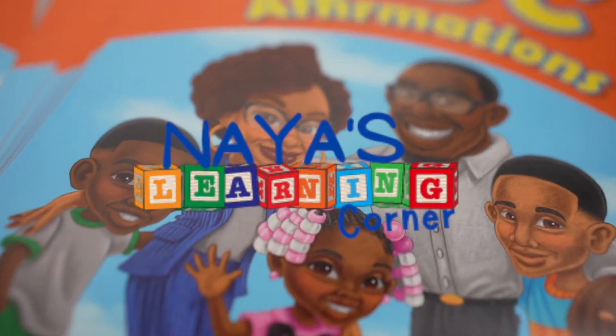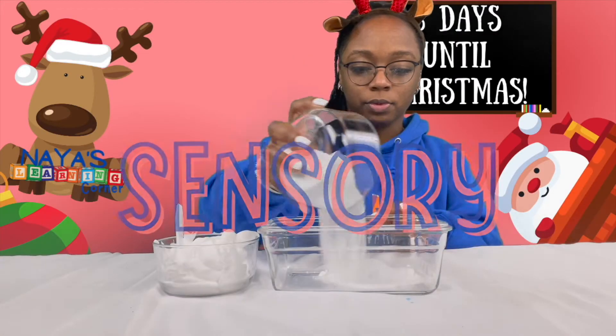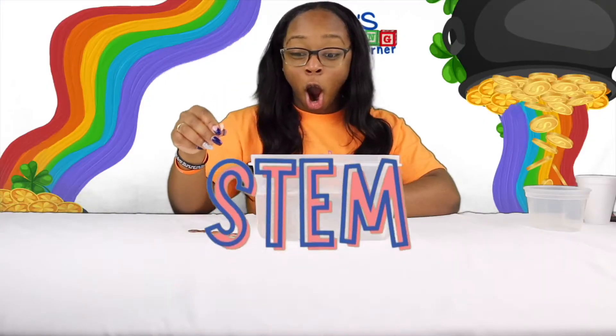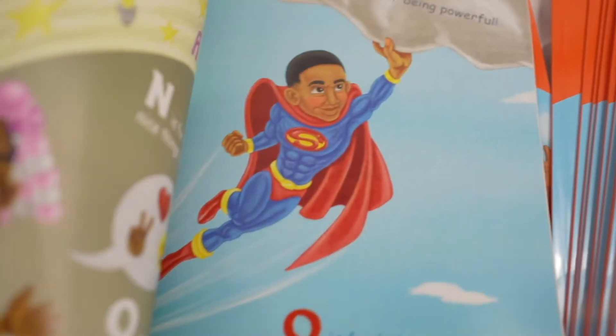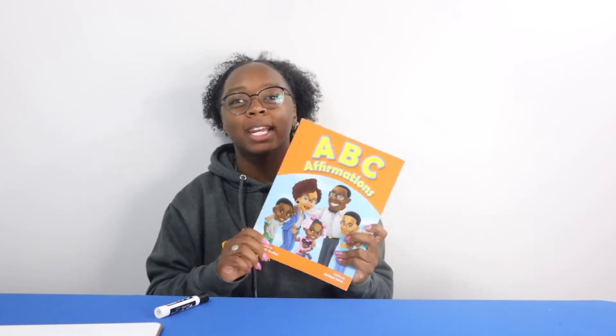Welcome back! My name is Miss Naya. This is Naya's Learning Corner. I am here with another letter which has come from ABC Affirmation. If you haven't already, check the link below to grab this book so you can read it at home and practice your letters.